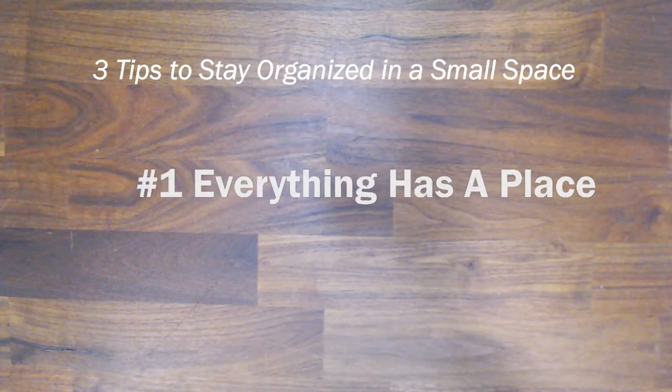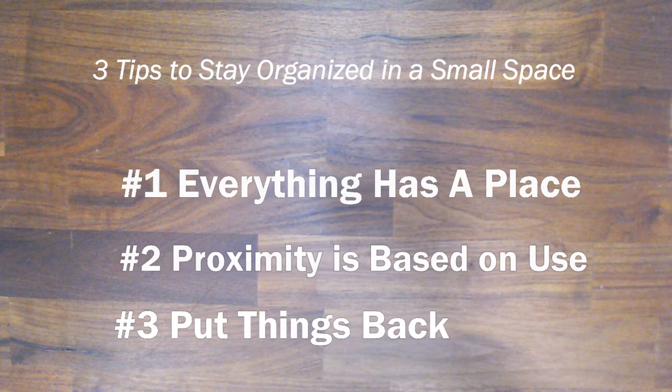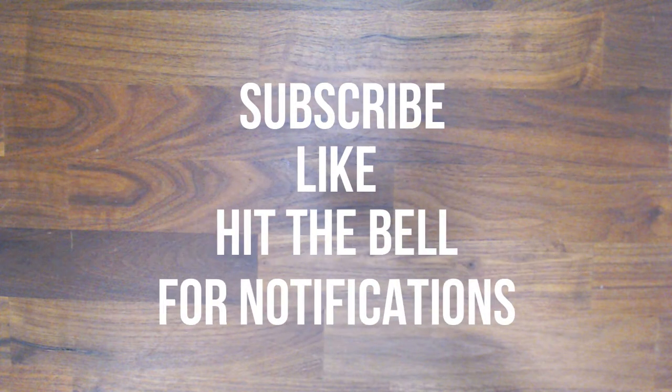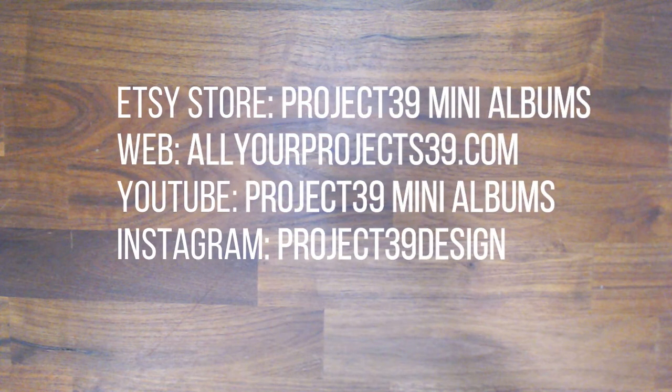So those are my three tips on exactly how I stay organized while I'm creating in a small space. Thanks for sticking with me today. If you happen to be just breezing through, don't forget to hit the subscribe button and go ahead and hit the like and ring the bell. Thanks again for watching. This is Debbie from Project 39 Mini Albums. Have a great day.